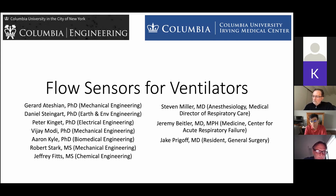I'm going to describe here a collaboration between the engineering school and a number of clinicians on the medical campus. We were initially approached by Dr. Jeremy Beitler, who is in the Center for Acute Respiratory Failure, about sharing ventilators with two patients.